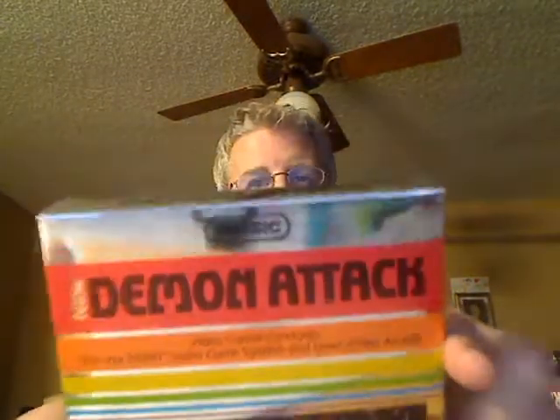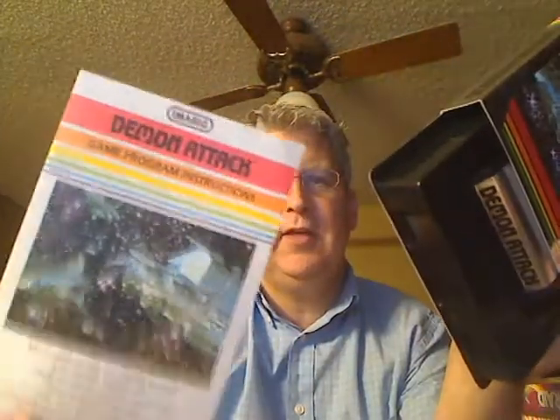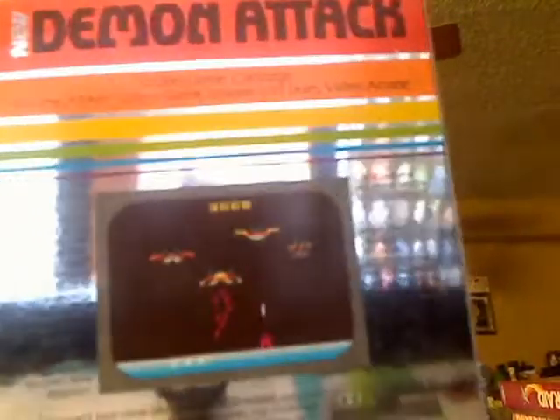I complained to the seller and they sent me the replacement in beautiful condition, complete with instructions also in beautiful condition. By 1982 the independent companies were putting pictures on the backs of boxes. The game is a bit like Phoenix — a great-looking, fantastic game to play.